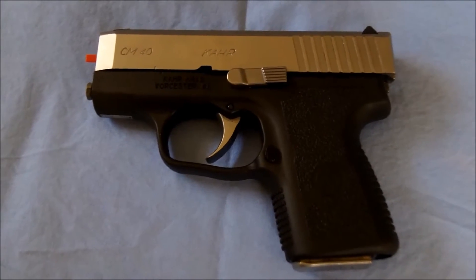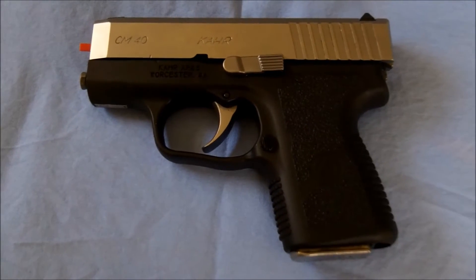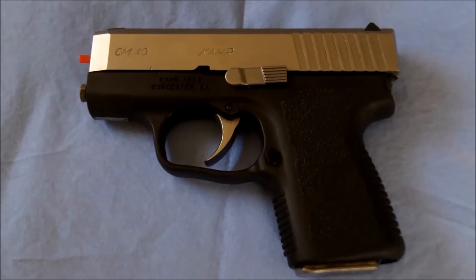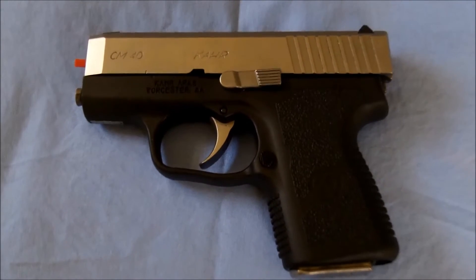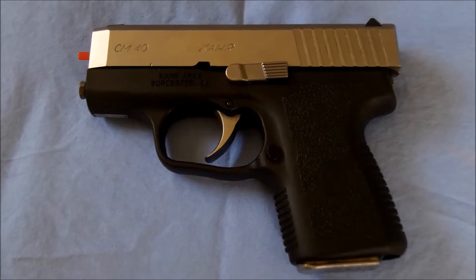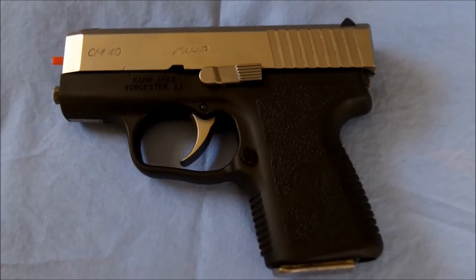Hey folks, Dr. Uptown here again. The prodigal son has returned from Kahr — this is the CM-40 that you've seen from prior videos that we've had all kinds of problems with. Just got it back from Kahr today. They replaced the ejector, the extractor, and the entire recoil assembly, and supposedly took it out and test fired it and everything ended up okay. So I guess time will tell.